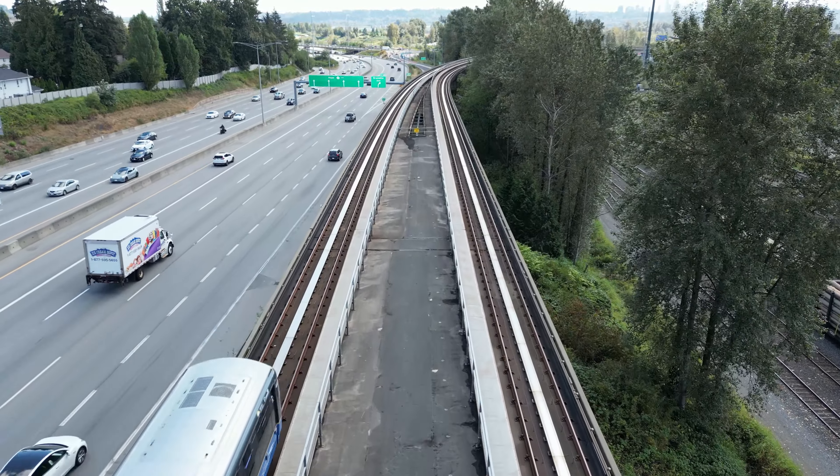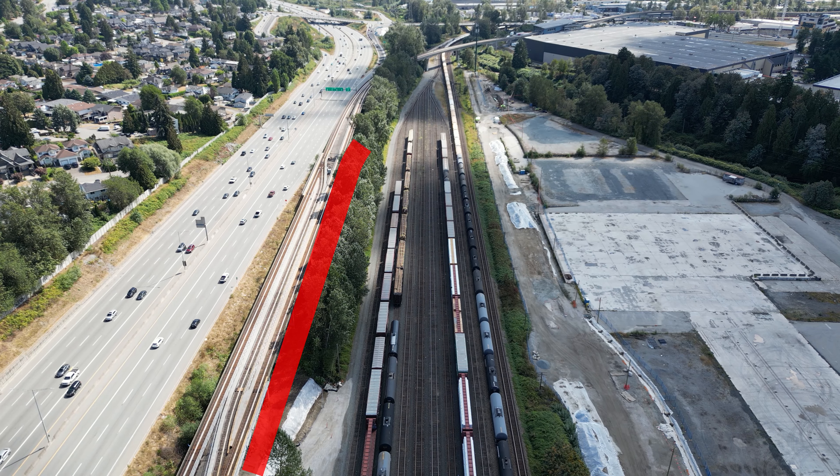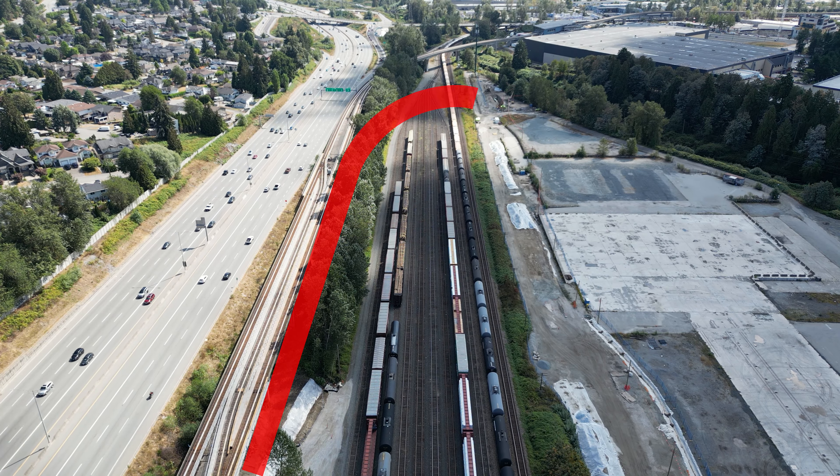Now for the proposed layout. I've only been able to source this one blurry image. It looks like a new flyover will connect from roughly here, pass over the rail yard, and enter the new yard, with mostly storage tracks on the north side and a large maintenance building on the south side.